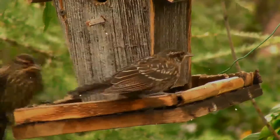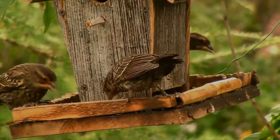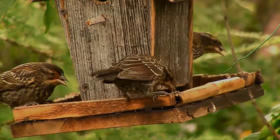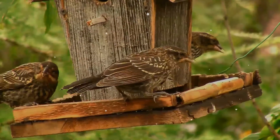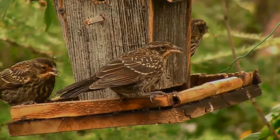Seeds and insects make up the bulk of the red-winged blackbird's diet. The common name is taken from the mainly black adult male's distinctive red shoulder patches, or epaulets, which are visible when the bird is flying or displaying.